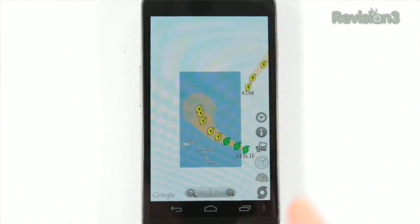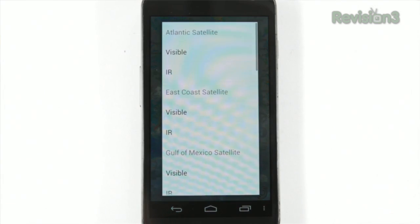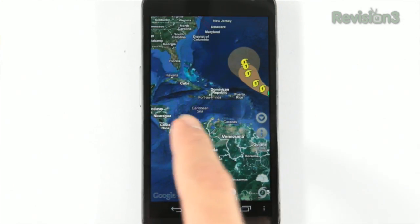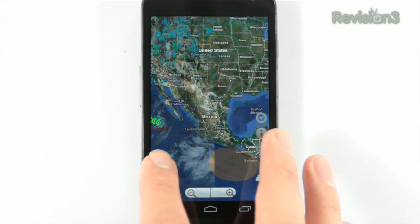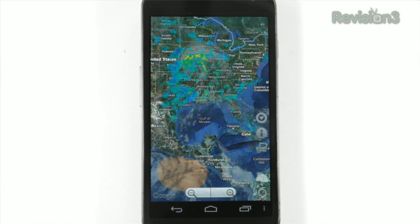Meanwhile, for Android, Hurricane Hound uses Google Maps as its backdrop and covers most of the Atlantic and Eastern Pacific basins, also highlighting the areas that the National Weather Service is keeping a particular eye on for future developments. Hurricane Hound does have a free ad-supported version, though it hasn't been updated in over a year. The $2 full version has added current radar and weather satellite overlays, however.